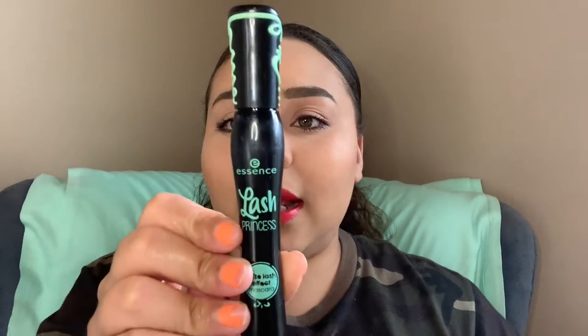Next up — this was actually meant for my 'shop my stash' series in April, but this is actually going to be the Essence Lash Princess mascara. I have it on my lower lashes right now and I really love it.